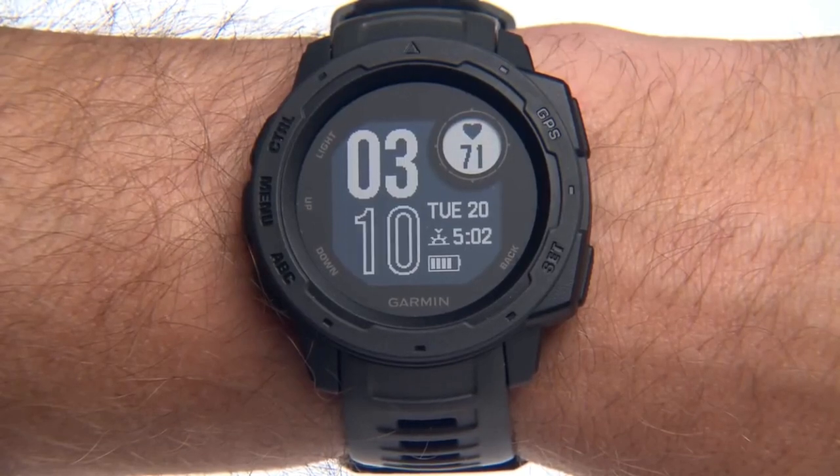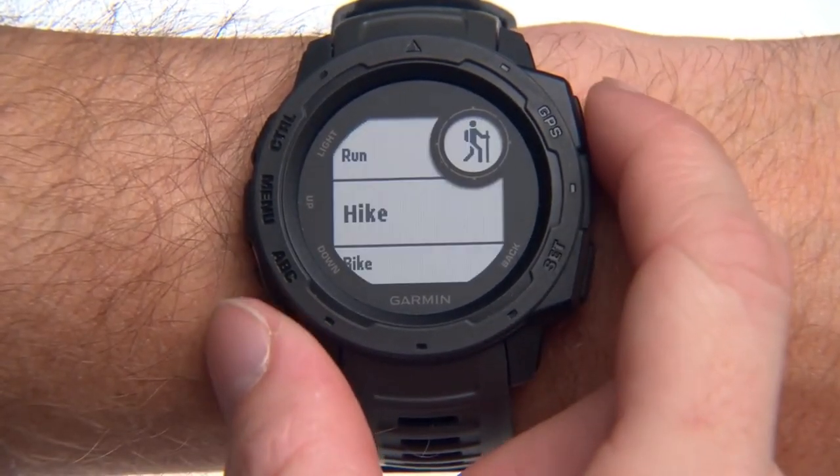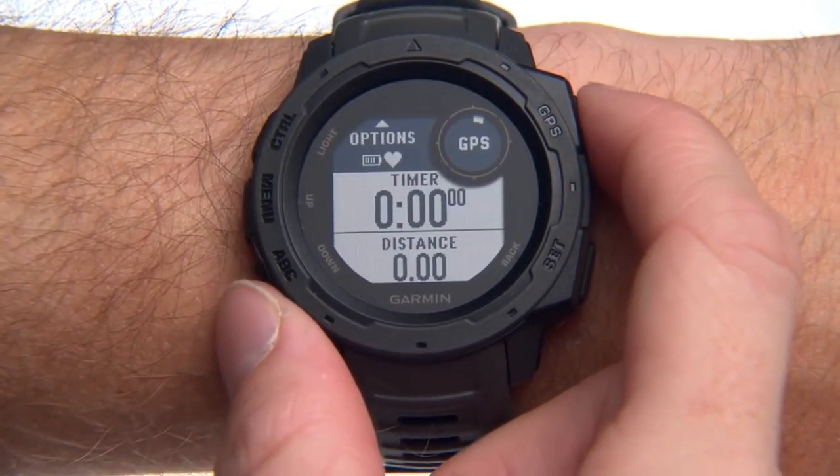While recording an activity, you can use Instinct to navigate back to your starting location. For example, start a hike activity from the activities list.